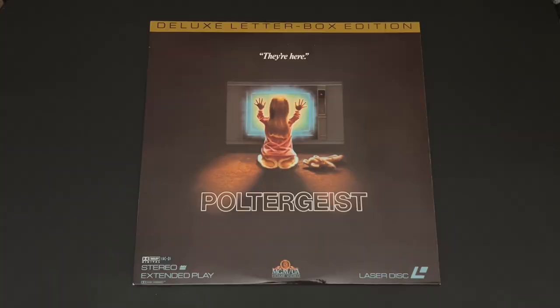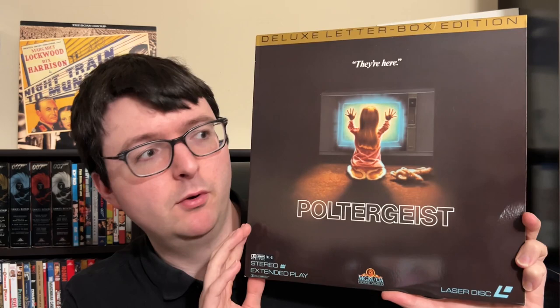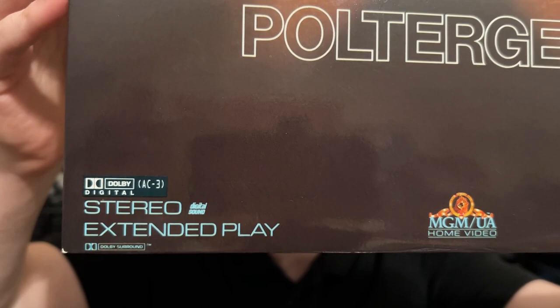He sent me one of the super hard-to-find MGM late-release AC3 stealth titles. This is one of those stealth AC3 discs where it looks just like the original MGM letterbox edition on the surface, but when you actually see it, you recognize it's got the really thick glossy cover and the little AC3 logo hidden around. He sent me the AC3 pressing of Poltergeist, which is exceptionally hard to track down. It looks almost identical to the CAV box set art, but it's a standard single CLV disc — the giveaway is the AC3 logo, literally a black box slapped onto the original artwork.